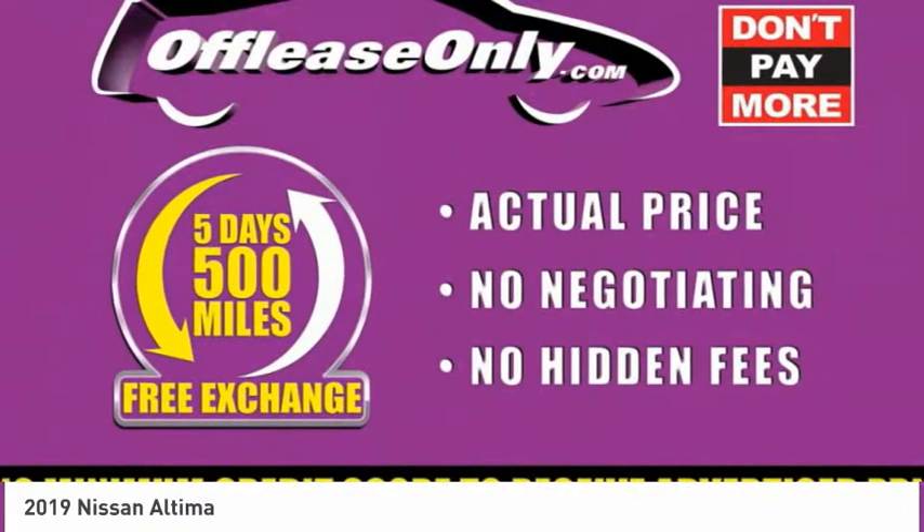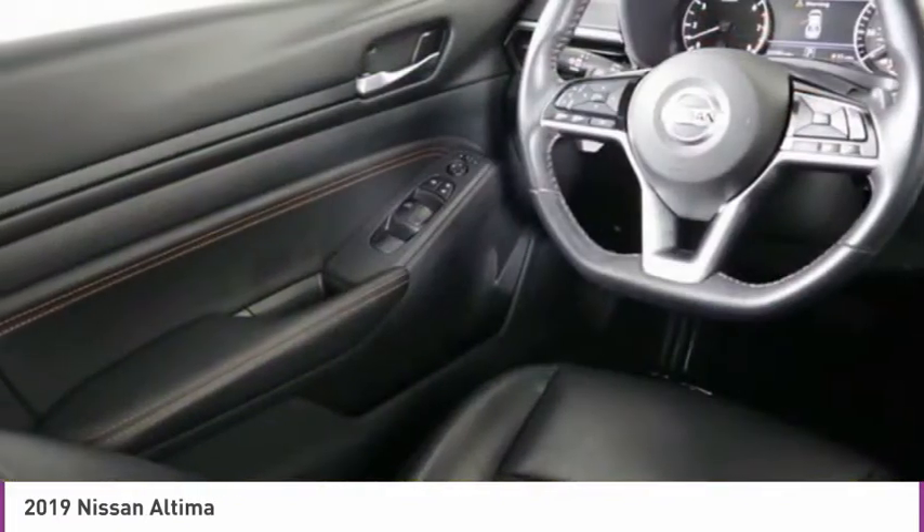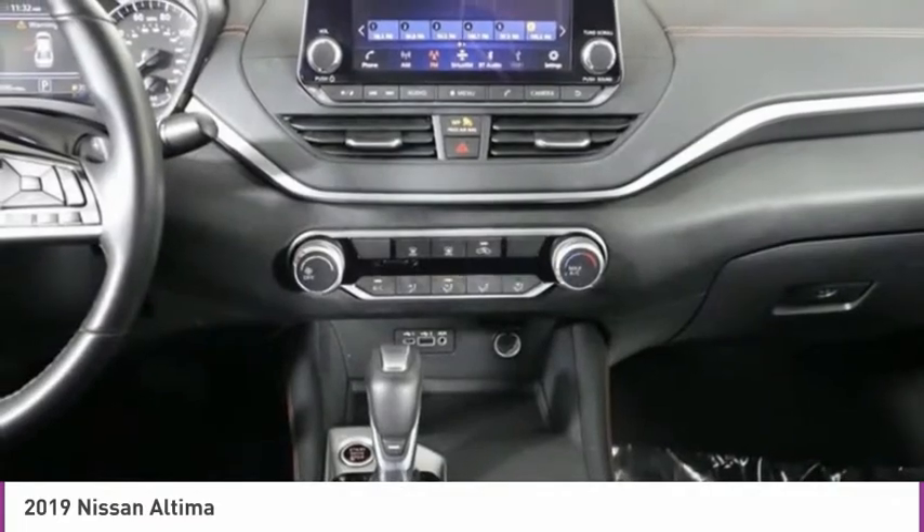Security system, low tire pressure warning, power windows, power steering. Your new ride is just a phone call away.